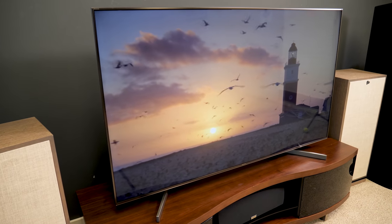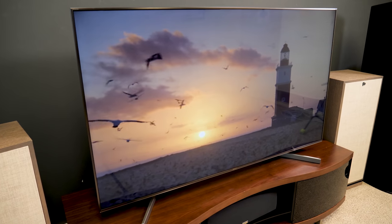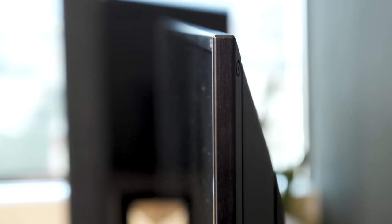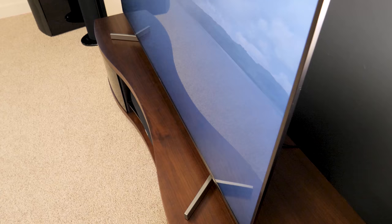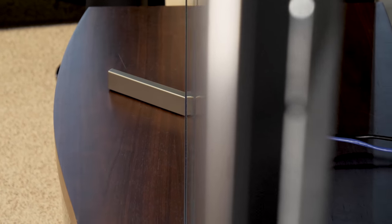I don't need to belabor the design — the TV speaks for itself. Trim bezels meet a thin profile, a tasteful choice of aluminum materials, not too flashy, feels quality. There's a duck feet style stand, which you can pigeon toe in if you need to save space, though I'm not a fan of that look. Maybe just go with a nice entertainment cabinet or wall mount.